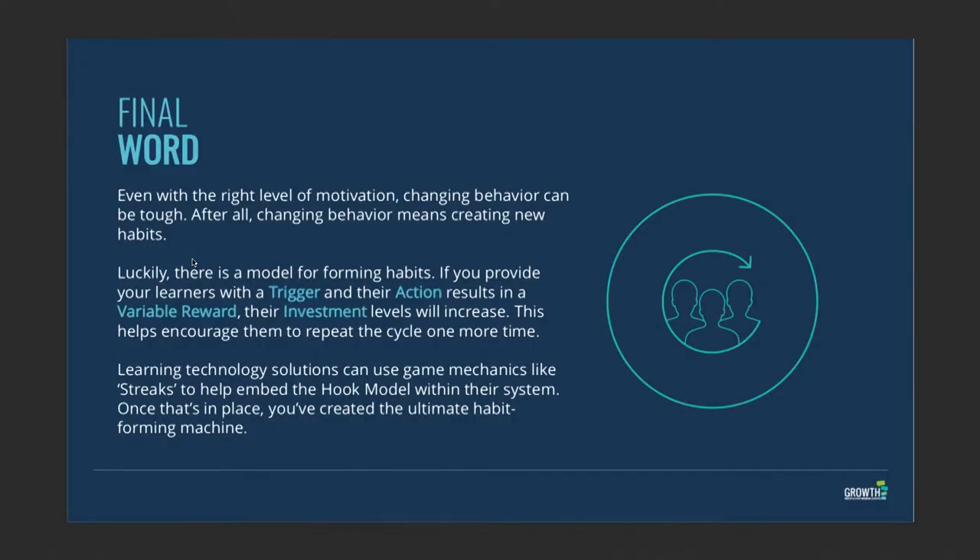In learning technologies, you can use all sorts of gamification mechanics to achieve this. In a classroom, you could get kudos through progress cards or streaks. In learning technologies platforms, we use badges, XP, streaks, and social kudos — all of those things to make sure the Hook Model is really embedded into your sense of learning and progression.